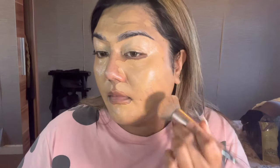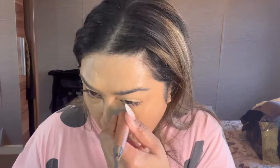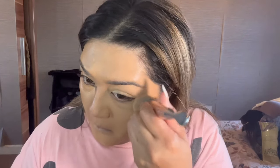Now I start blending out the foundation. I always start with a brush first — I find that using a beauty blender or sponge sucks more product and wastes more of it. So I prefer blending with a brush first, and then once it's all over the face I get my beauty blender and press the foundation into my skin.